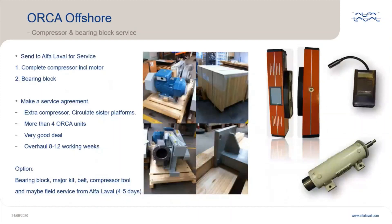Let's have a look at compressor and bearing block service. Reconditioning of a compressor can restore performance and lower maintenance costs, extend product lifetime, and minimize total cost of ownership. It also ensures safety, quality, productivity, and energy efficiency. You can send in the complete compressor including the motor for overhaul at Alfa Laval, or just the bearing block. We recommend doing this every three years or every 20,000 to 24,000 hours, when the bearing block must be changed or overhauled and a major overhaul of the compressor is needed.